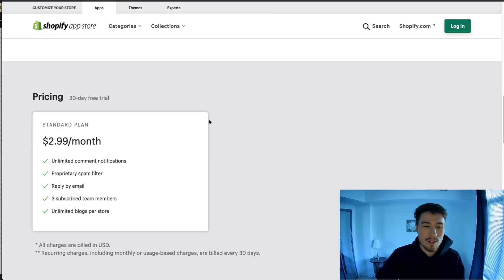Overall it's really simple — it's only $2.99 a month. I wouldn't recommend this until you start getting more comments so you can start responding to them faster. At the beginning, I don't think it's necessary to have a comment manager like that.